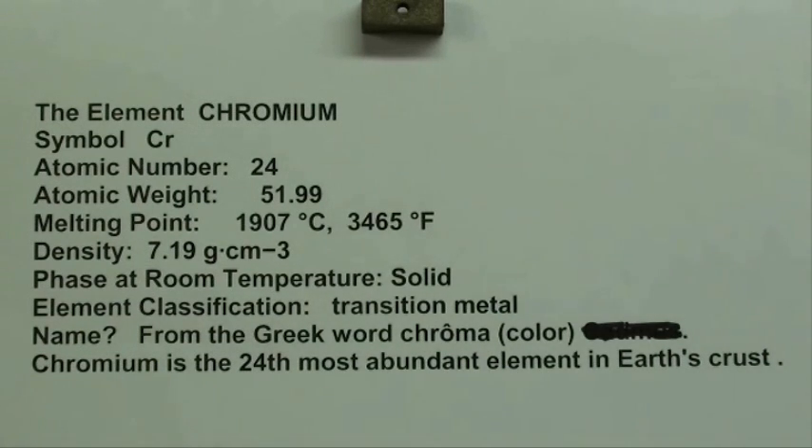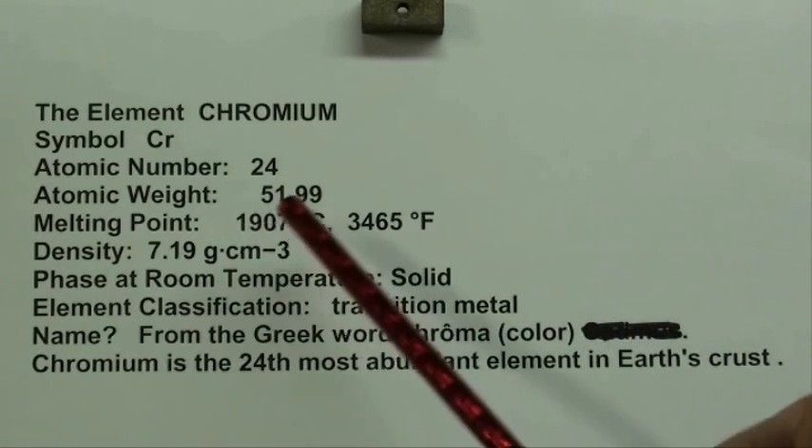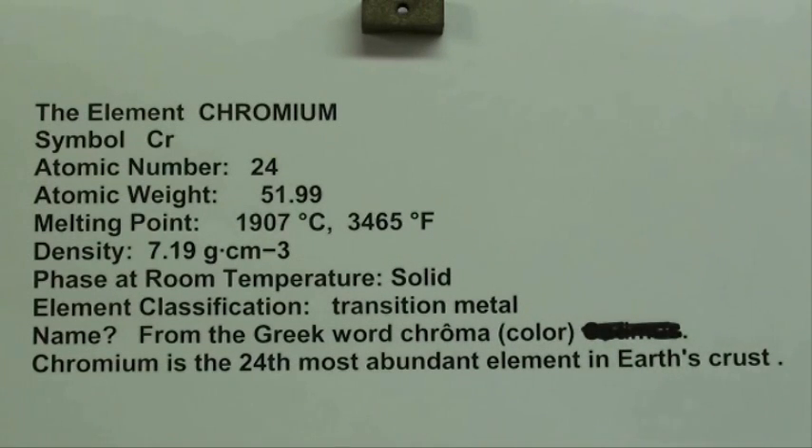I've rounded these off — those numbers go much longer than that. The melting point is 3465 Fahrenheit, which is an exceptionally high melting temperature. There's the density, and of course it's solid at room temperature. The element classification is a transition metal.